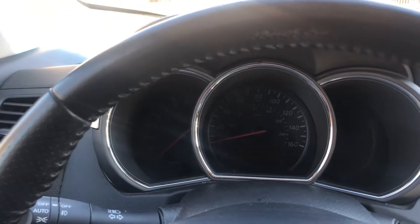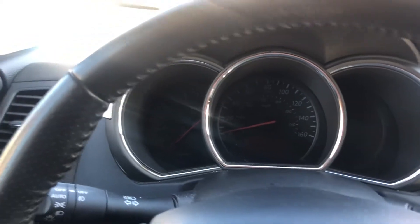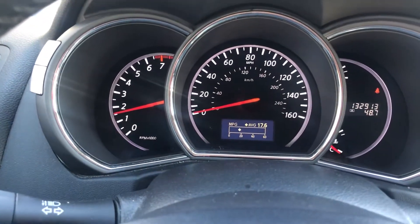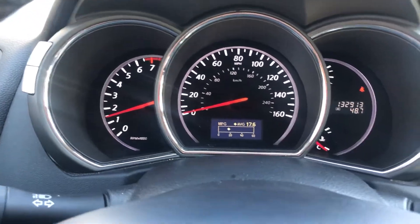This is the video of the 2011 Nissan Murano being sold on eBay. As you can see, it starts right up with no issues — no warning lights, no check engine lights, nothing like that.